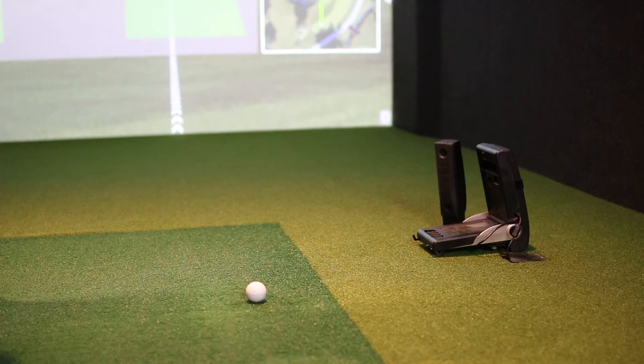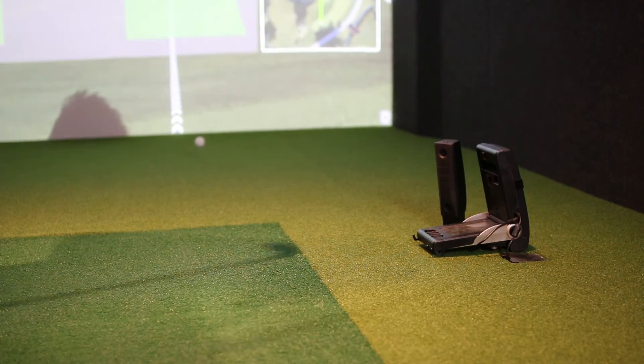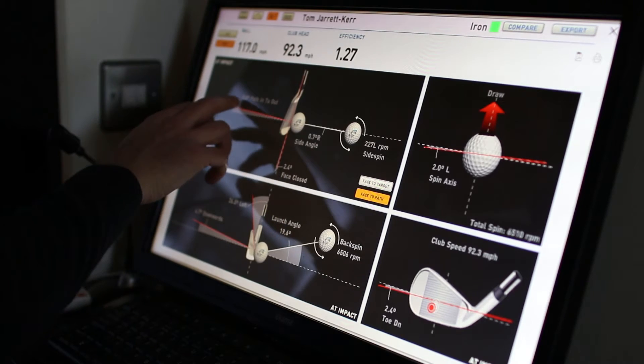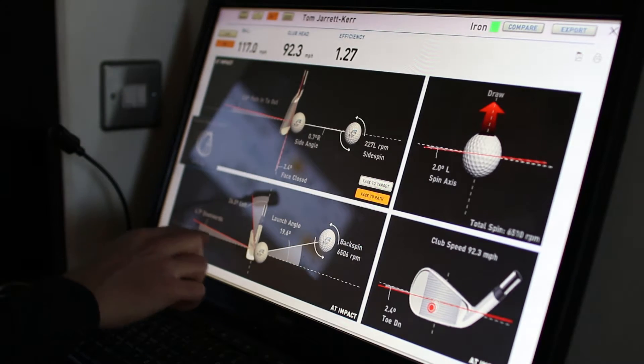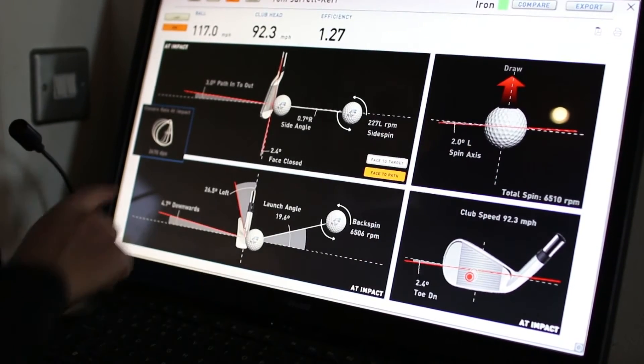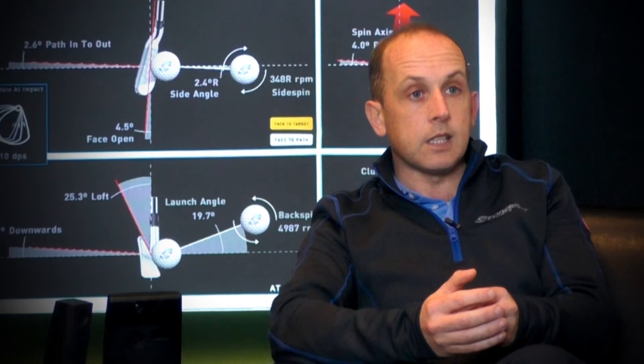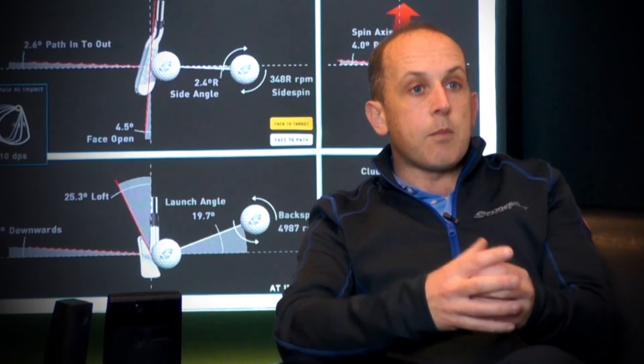Because of the accuracy of HMT, all the pros and fitters out there are finding that they're using the data to their advantage. Amateur golfers are seeing these numbers relating directly to what they're seeing with the ball flight, so they know it's deadly accurate, and in turn they're telling their friends, which is then building the reputation of the pros and fitters, enabling them to get more and more clients.